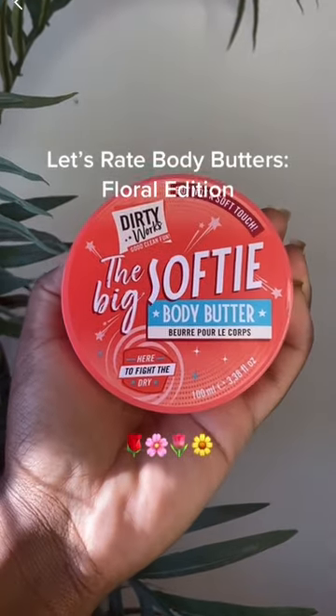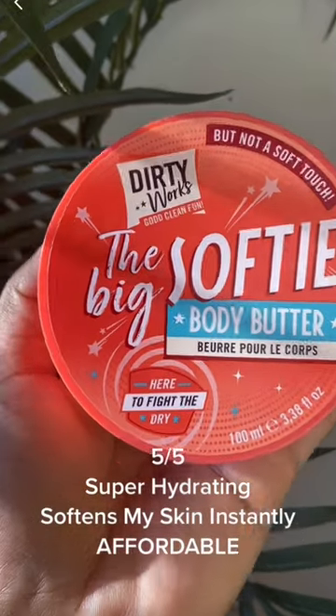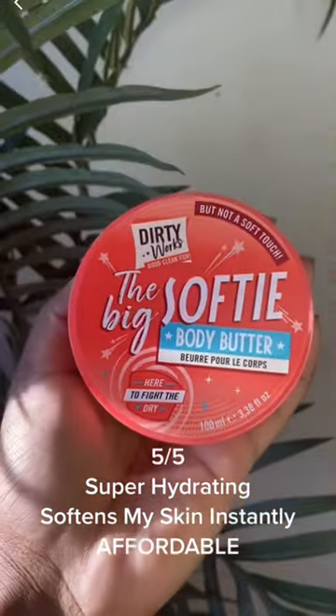Let's rate Body Butter's Floral Edition. 5 out of 5: super hydrating, softens my skin instantly, affordable.